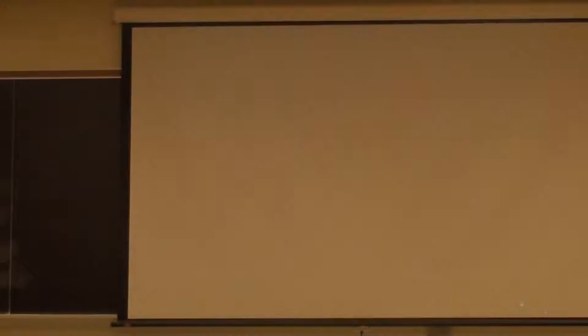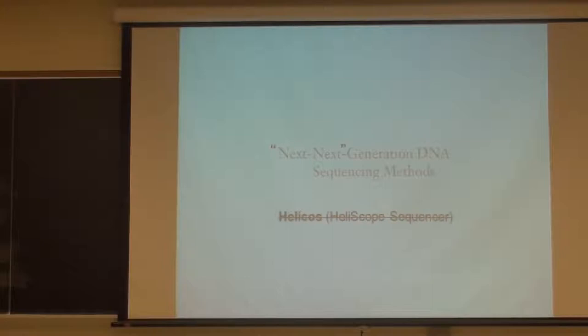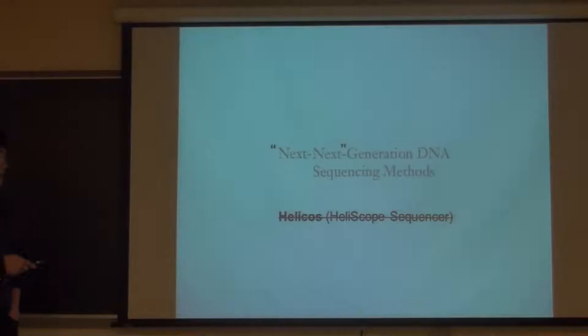Third-generation sequencing technologies, or next-next-generation DNA sequencing methods. There was a company called Helicos, based on single-molecule DNA sequencing - I scratched that because the company went down. The stock price is now one cent.